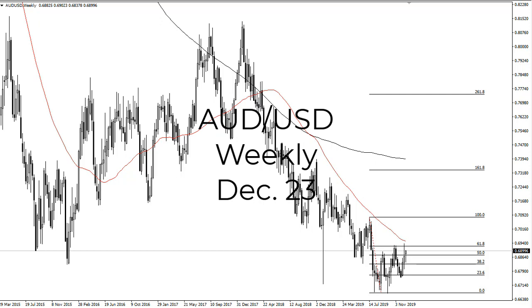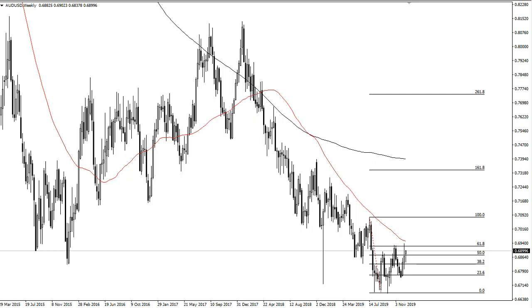From FX Empire, this is Chris taking a look at the Aussie weekly chart. You can see that we've turned around quite nicely during the week — initially falling but then turning around to show signs of strength. If we can break above the 50-week EMA, basically the top of the previous week's candle, it's going to be very interesting. That could be the beginning of something very important to the upside, opening up the door to 71 and then maybe 74.